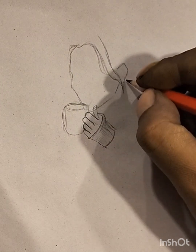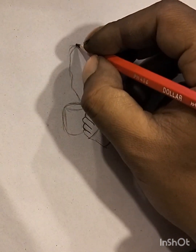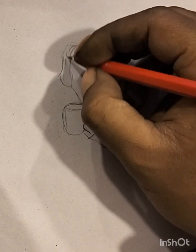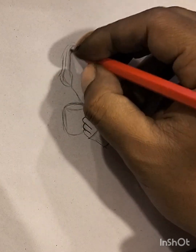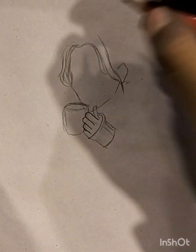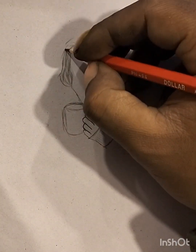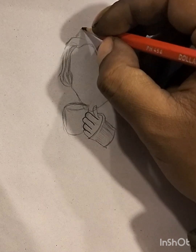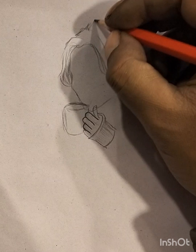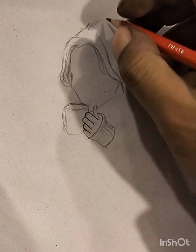Whether used for planning larger projects, exploring creative concepts, or creating standalone pieces, sketch art remains a fundamental and expressive aspect of visual communication. The imperfections and spontaneity inherent in sketches contribute to their charm, inviting viewers to appreciate the raw and unfiltered nature of the creative process. Sketch art often relies on minimalism, using essential lines and strokes to communicate depth and form.